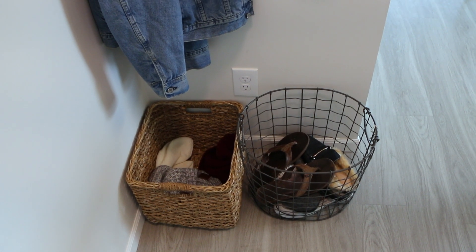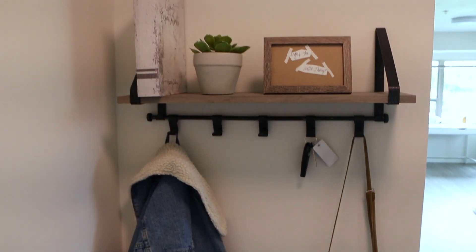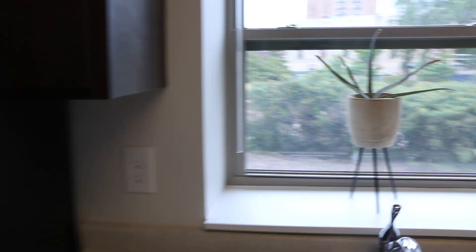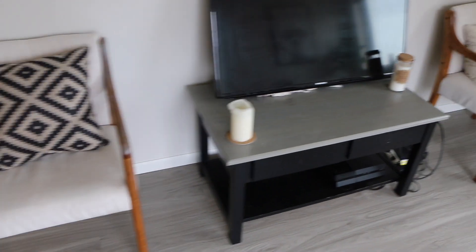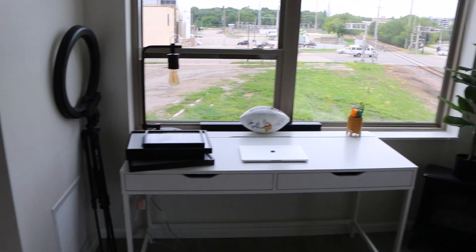So right when you get into our apartment there are two baskets — one's for shoes and sandals and stuff like that, and one's for hats and scarves. And here we just hang whatever we want, and then there's a cute little shelf.